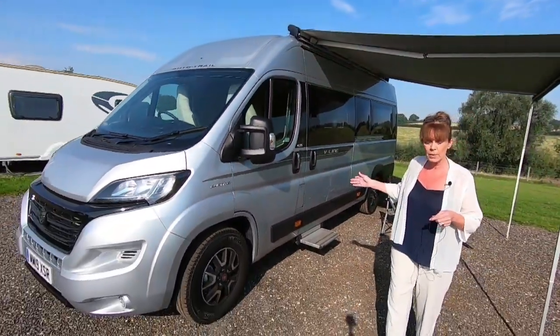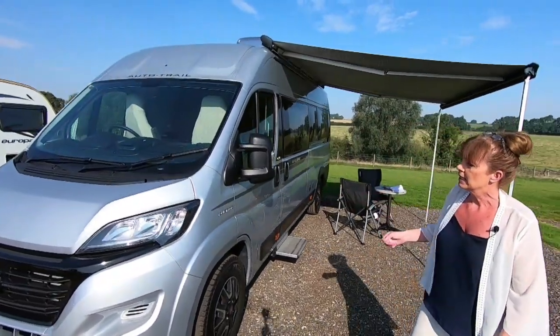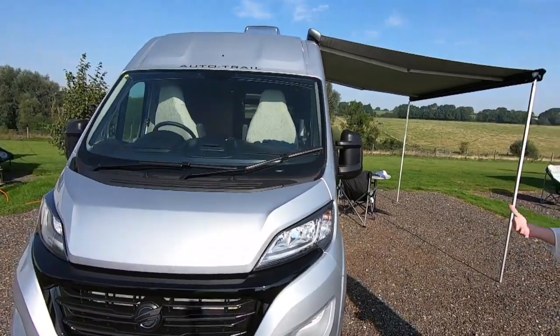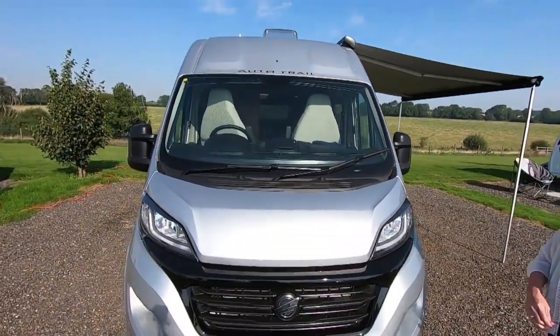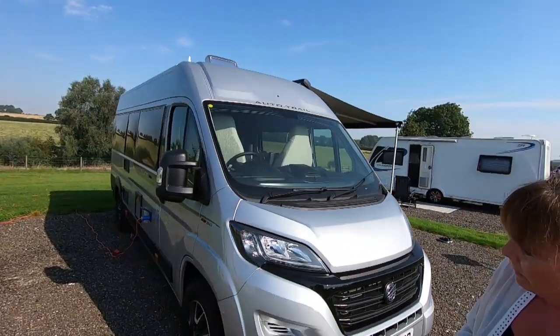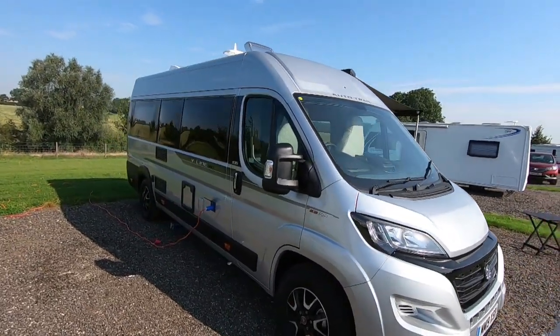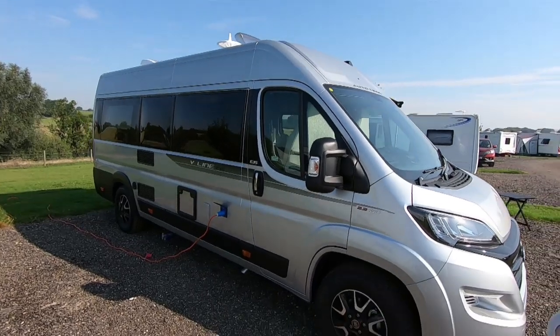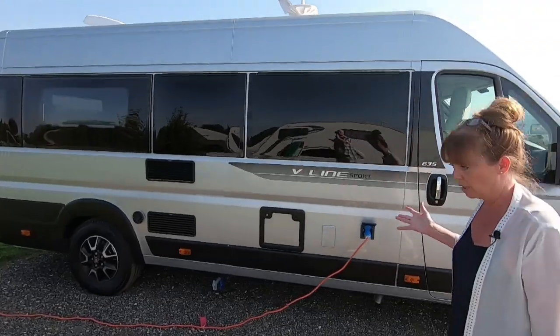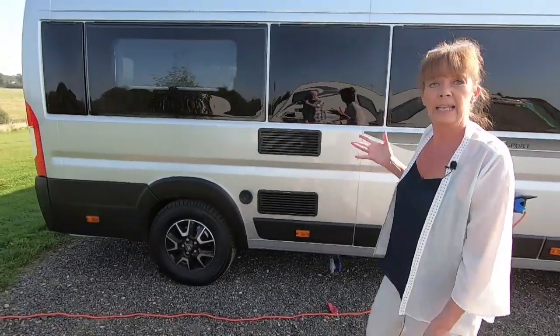It's a beautiful looking vehicle. This particular model also has a garage at the back — most camper vans have double doors that open, but this one has storage underneath at the back, which Ian and Tony particularly like. It's also got an onboard water tank.